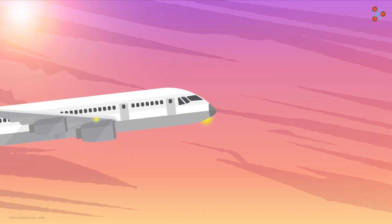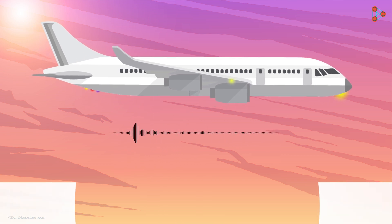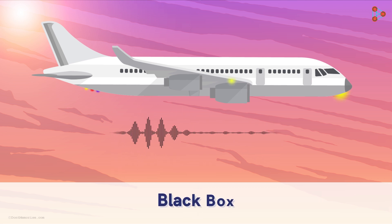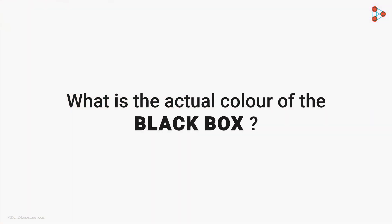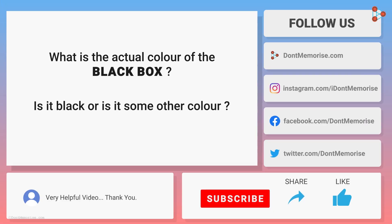OK, we have one more instrument on the plane which records all the activities of an aeroplane during its flight. Can you help me name it? No prizes for guessing — it's the black box. The name says it's a black box, but what's the actual colour of the box? Is it black or is it some other colour? This is your cube box to explore. Let us know your findings in the comment section below.